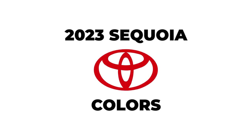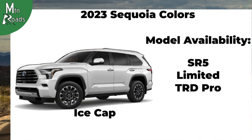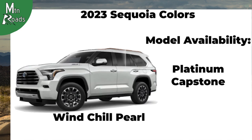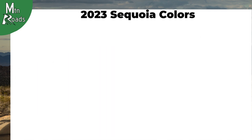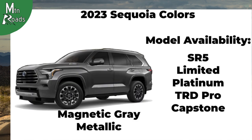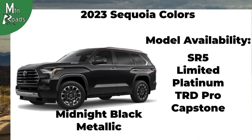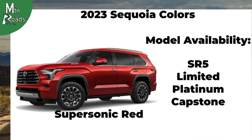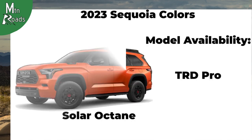Colors for the 2023 Toyota Sequoia vary by trim. Sequoia colors include Ice Cap, Wind Chill Pearl, Celestial Silver Metallic, Lunar Rock, Magnetic Gray Metallic, Army Green, Midnight Black Metallic, Supersonic Red, Blueprint, and Solar Octane.